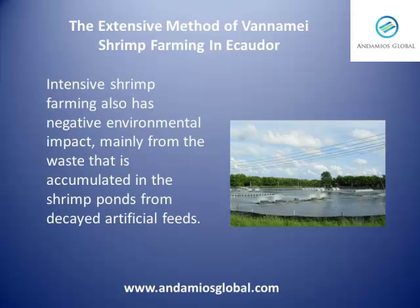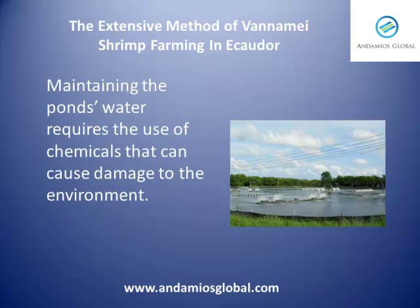Intensive shrimp farming also has negative environmental impact, mainly from the waste that is accumulated in the shrimp ponds from the decayed artificial feeds. Maintaining the pond's water requires the use of chemicals that can cause environmental damage.